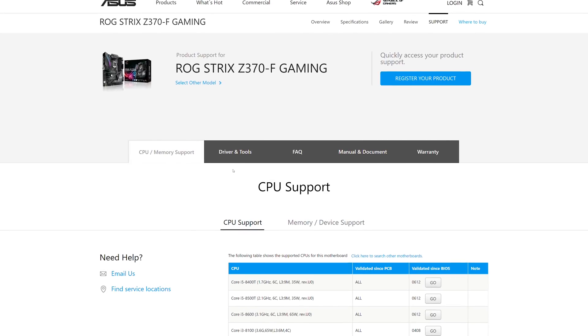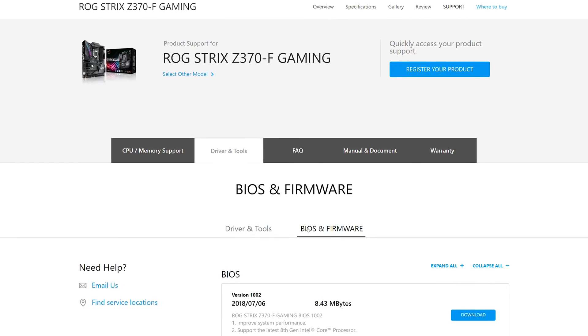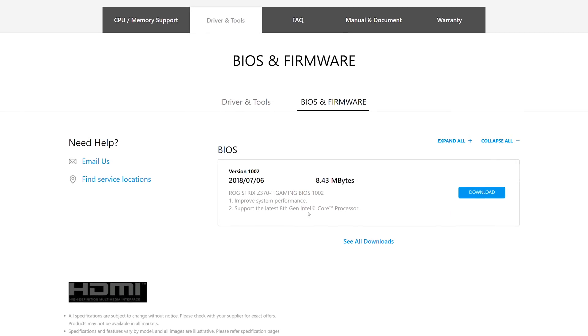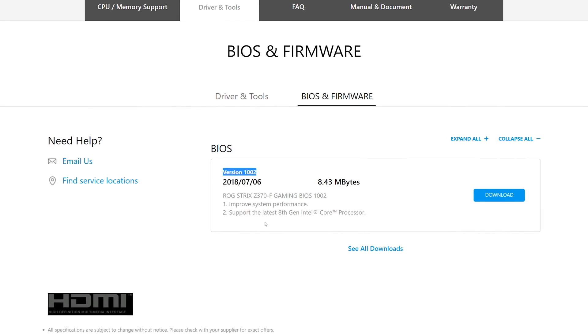Intel started shipping microcode patches for Variant 4 to its hardware partners in beta form just a few months ago, and we're only just starting to see board partners pushing them out. In fact, to my knowledge, ASUS is the only board partner to do so thus far. However, while the latest round of BIOS updates from ASUS does include the updated microcode for Variant 4, it's not enabled in Windows by default — it has to be manually enabled by adding a few registry keys.